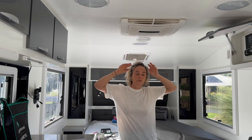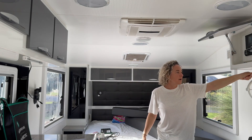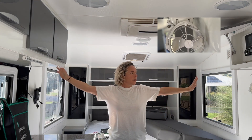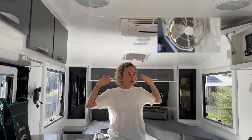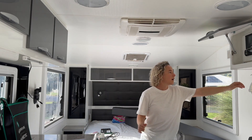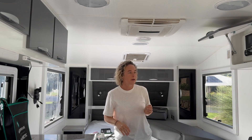We also fitted a couple of Sirocco fans and a Cowfish on the roof. The Sirocco fans are set up so clients can use one over the bed at night and the other over the kitchen and living space — they move around and are pretty awesome.